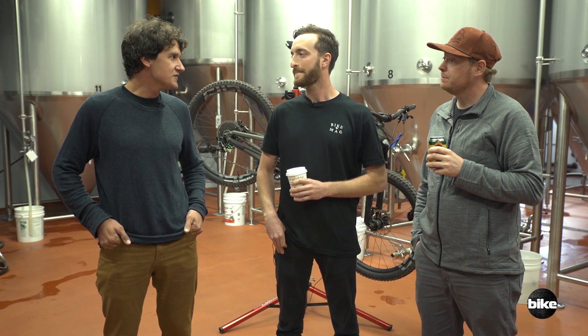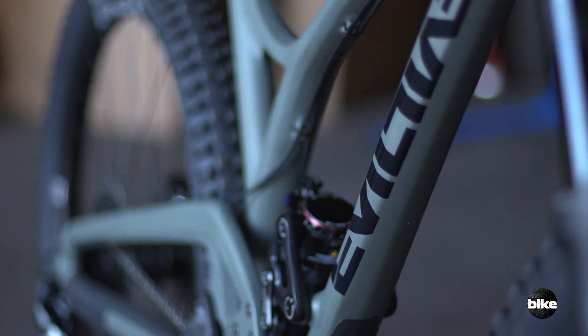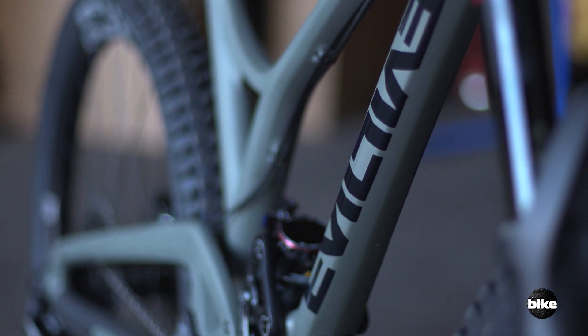So it sounds like the Following has stayed true to its mission — it's playful, it's capable, and still pretty evil. Very evil. Thanks for watching. If you want to check out any other Bible of Bike Tests videos, subscribe to us on YouTube.